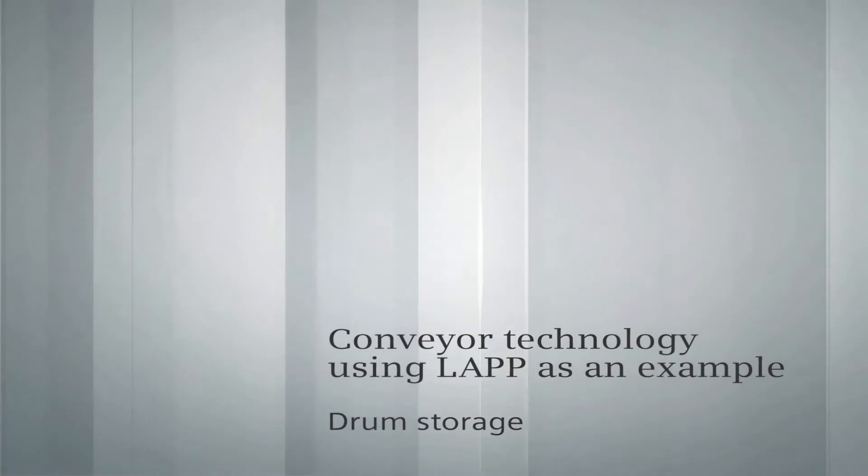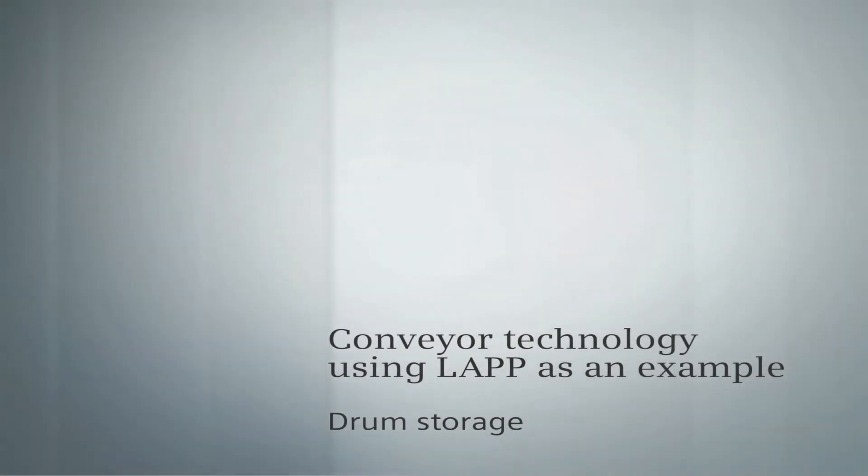Siemens Industry. Storage and retrieval machines using LAP as an example. Drum storage.